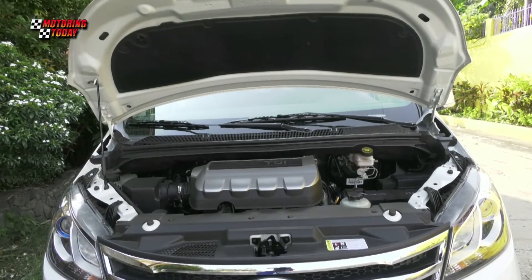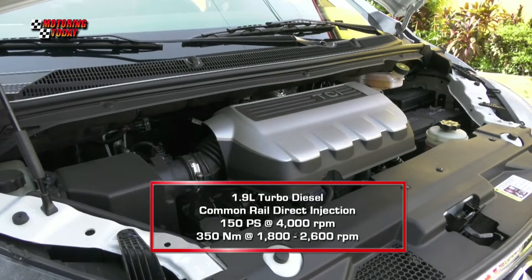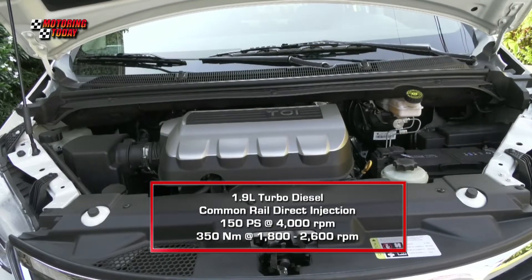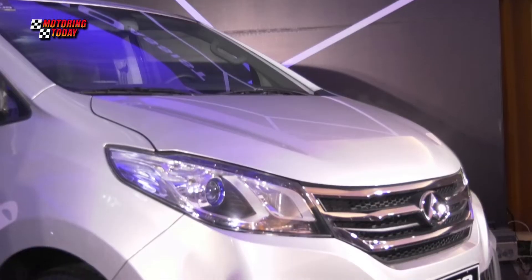It is powered by a Euro 4 1.9-liter turbodiesel common rail direct injection engine, mated to a six-speed automatic transmission that produces 150 PS of power and 350 Nm of torque.